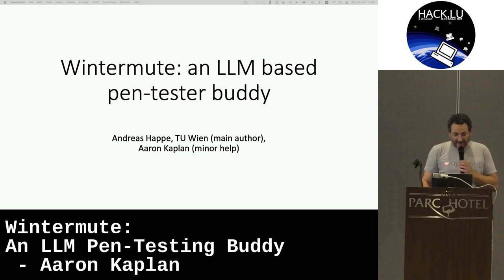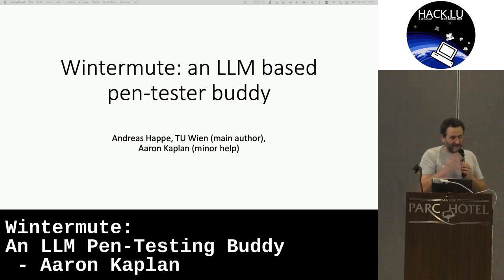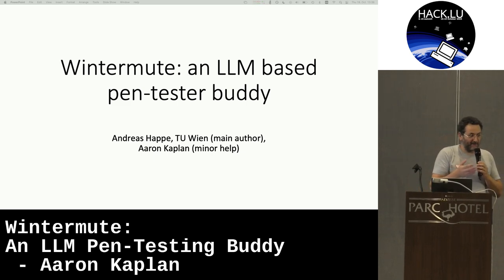Thanks for being here after lunch. I've been, as some of you know, playing around a lot with different LLMs and different AI approaches recently.